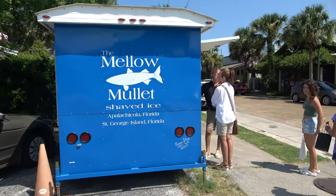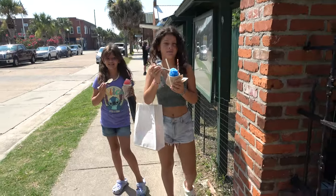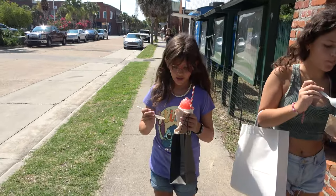The girls are going to try to beat the heat with mullet shaved ice. They got bubblegum, fluffy cereal, and cotton candy cereal flavors.